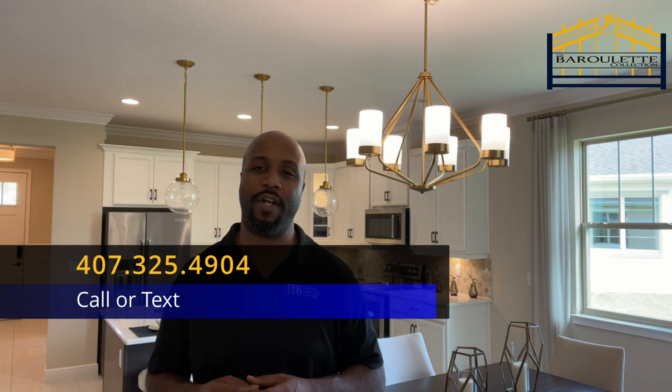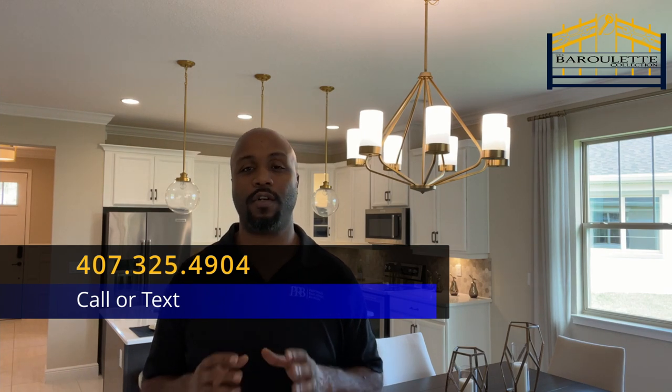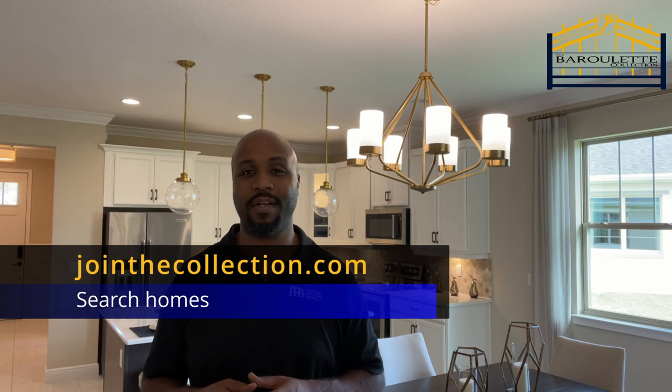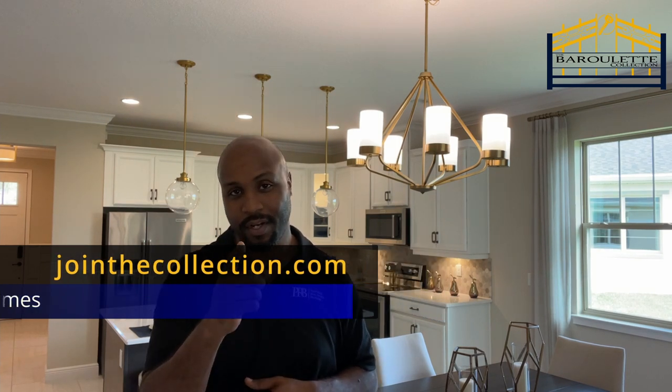That was the Verona — I really hope you enjoyed this layout. I definitely did. It gives some great definition to the space in the home. If you'd like any more information on this home, any other home in the community or area, please give us a call at 407-325-4904. You can search homes directly at JoinTheCollection.com. I'll see you in the next one, and as always, I invite you to join the collection.